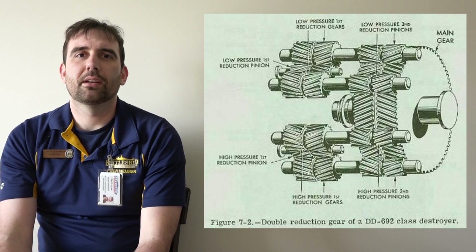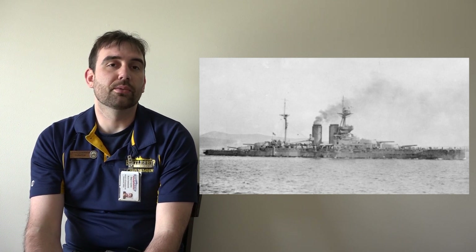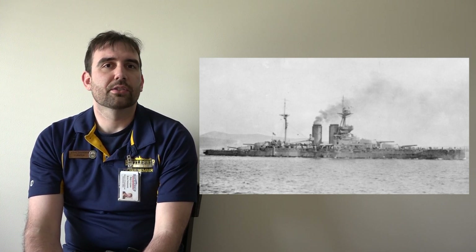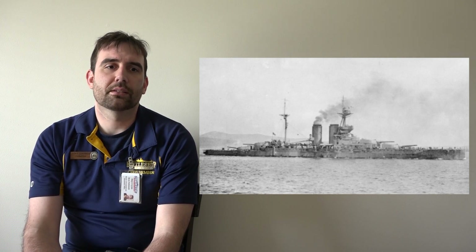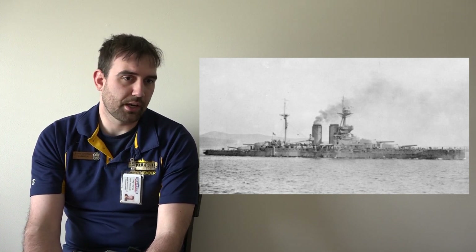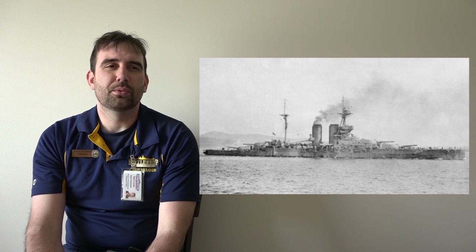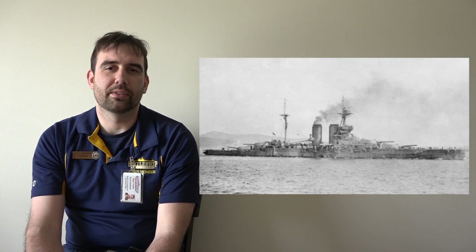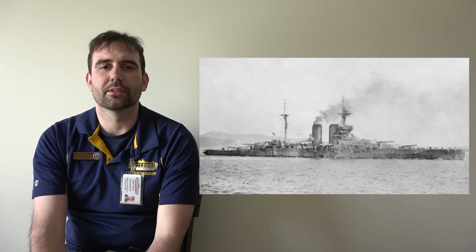Up into World War I, ships were still being powered by coal. At this time, the first oil-fired battleships started to enter service. Some nations were just using oil fire to supplement their coal-fired boilers. With coal-fired ships, you have to physically shovel coal, it creates a lot of dust, and there's a lot of ash to get rid of. Oil-fired ships require more work to get the oil but are more efficient on a ship. The United States rapidly switched over, retrofitting existing ships with oil-firing turbines immediately after World War I.